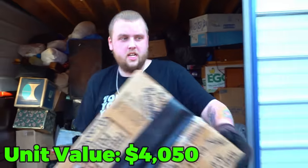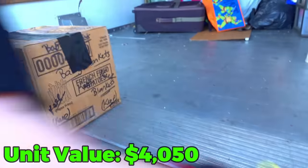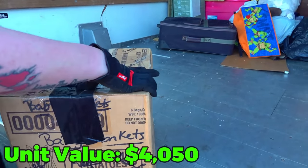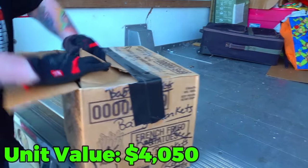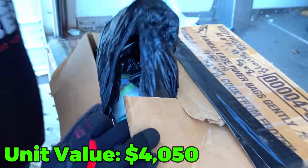Let's see what's in this next box — it says blankets, and then baby blankets. So far the labels have been pretty accurate. If they're baby blankets, I'll make sure they get it back. Opening it up — yeah, those are just blankets, unfortunately.